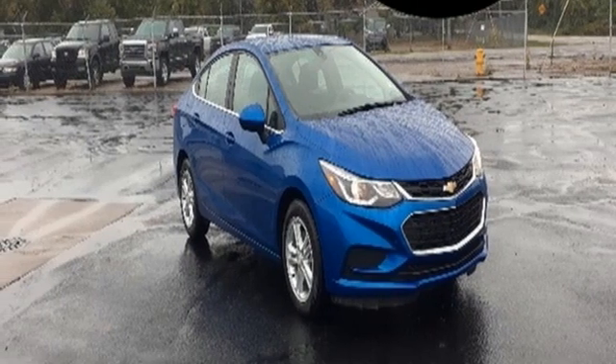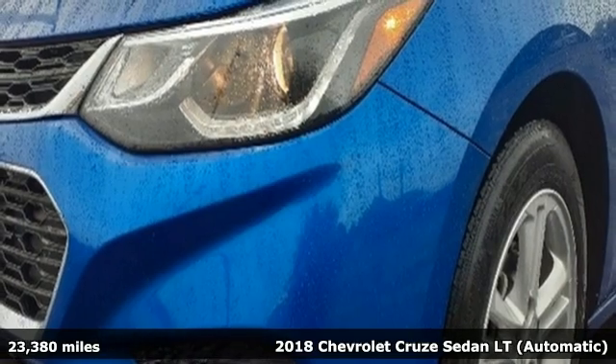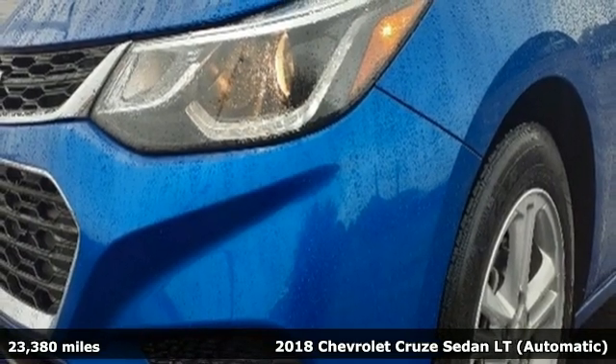Here's a 2018 Chevrolet Cruze. Functionality, style and efficiency — it's all built into this Cruze.